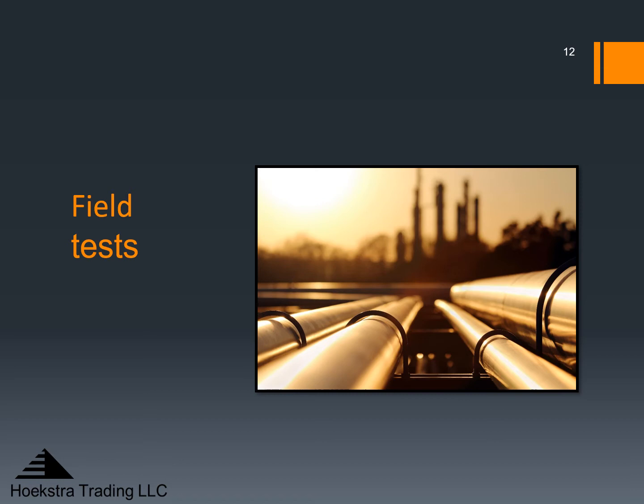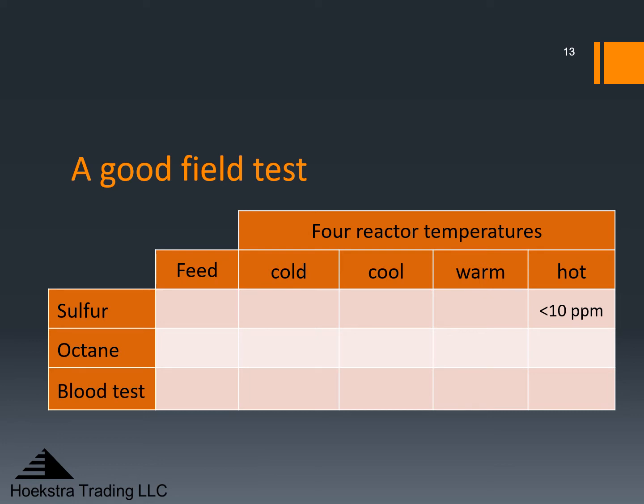Our second year of Tier 3 research was on the field testing of commercial desulfurizers and is covered in research report seven. The goal was to measure performance of commercial gasoline desulfurizers — as many as possible — and preferably one running to make 10 ppm sulfur gasoline pool. Here is the layout for a good field test you can do in a three-day period. You will run at four reactor temperatures shown here as cold, cool, warm, and hot. At each temperature, sample the product and measure sulfur, octane, and importantly, run the blood tests.